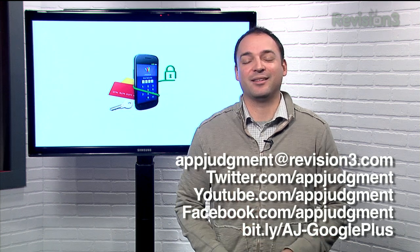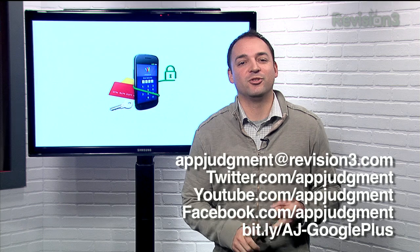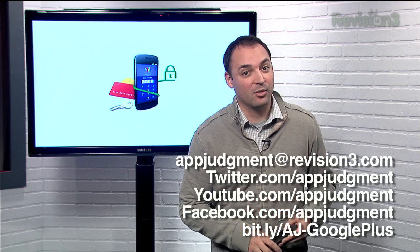Let us know what you've installed on your new Nexus. Let us know at appjudgment@revision3.com, over at Twitter, Facebook, YouTube, and Google+. We'll see you soon.